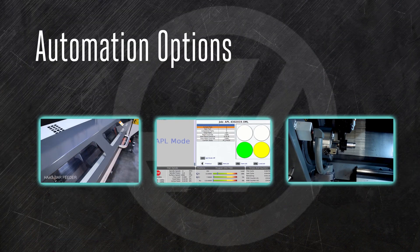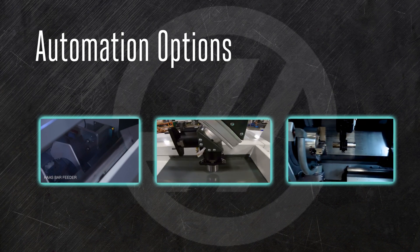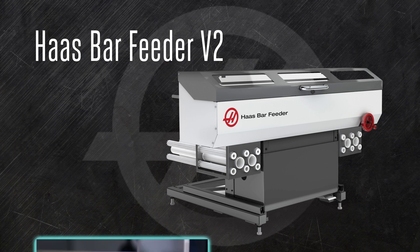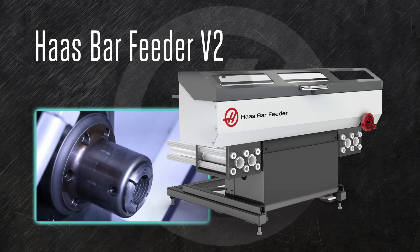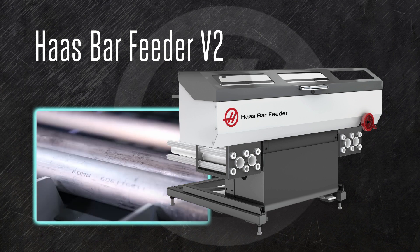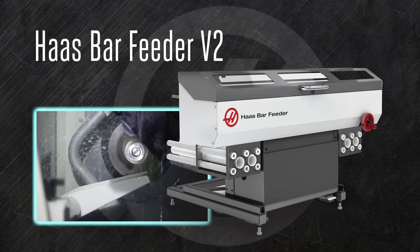Our ST and DS turning centers take on a whole different aspect when you add our automation options. The bar feeder quickly and affordably automates your turning center production. Fill the hopper with bars — they can even be different lengths — set up your tools on the turret, and your ST-series lathe can run unattended all night long.